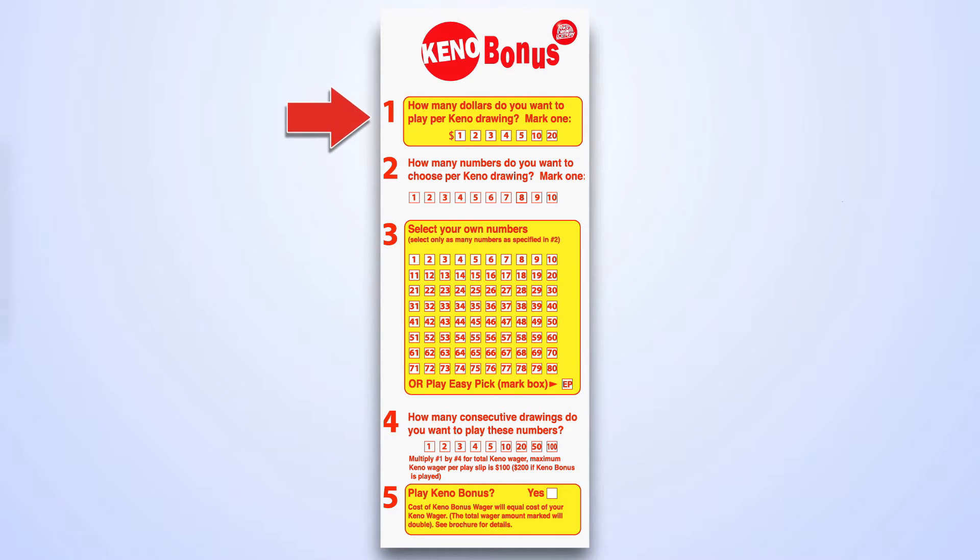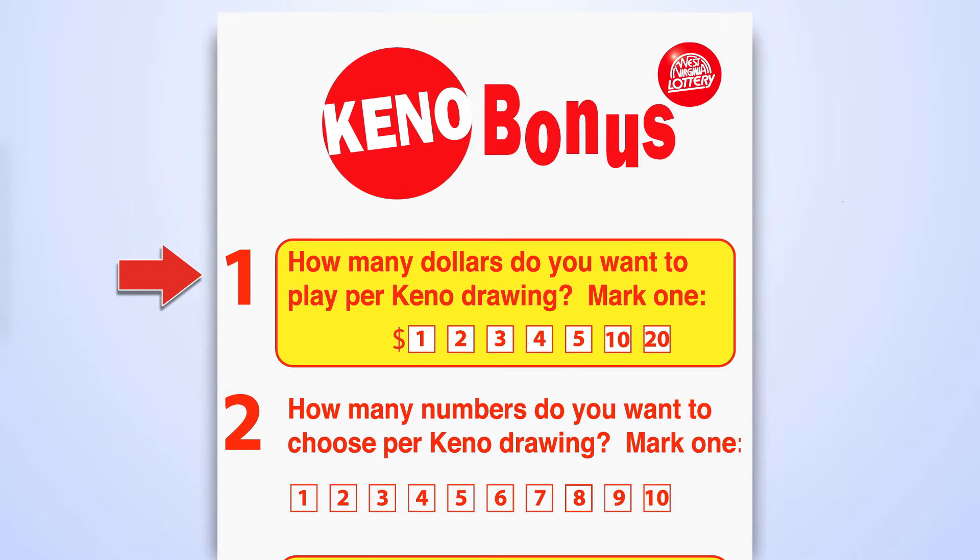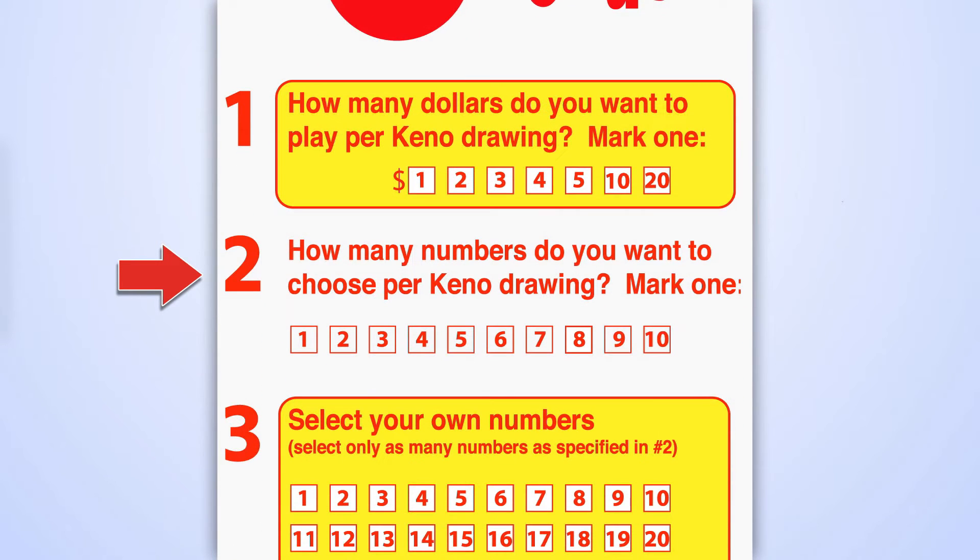All play slips have five panels marked one through five. In the first panel, mark the dollar amount you want to play per Keno drawing. In the second panel, mark how many different numbers, from one to ten, that you want to play per drawing.